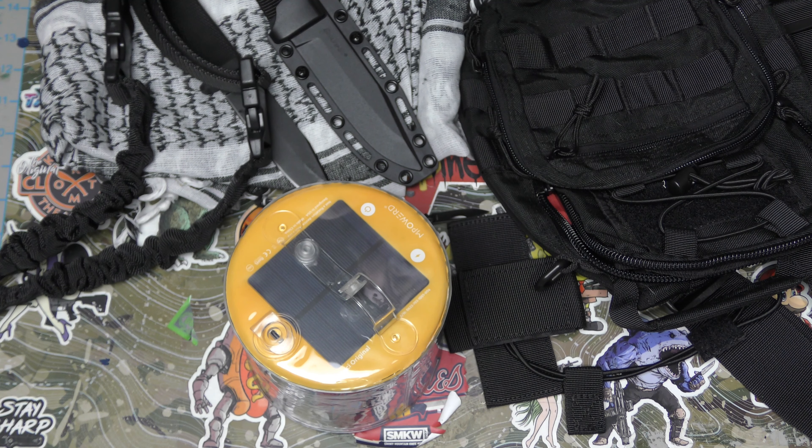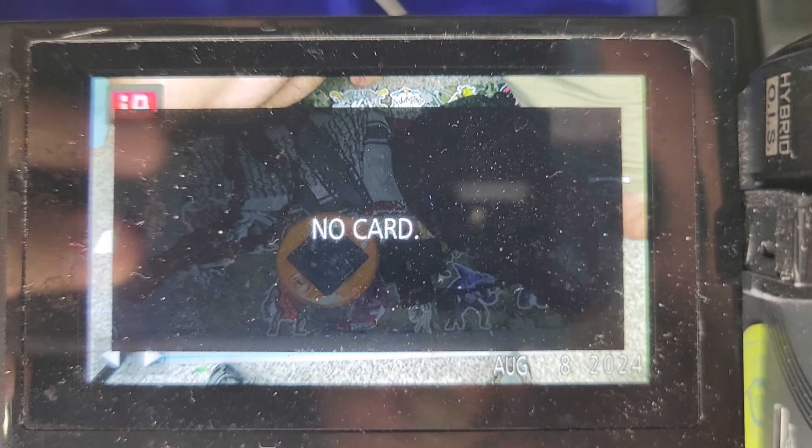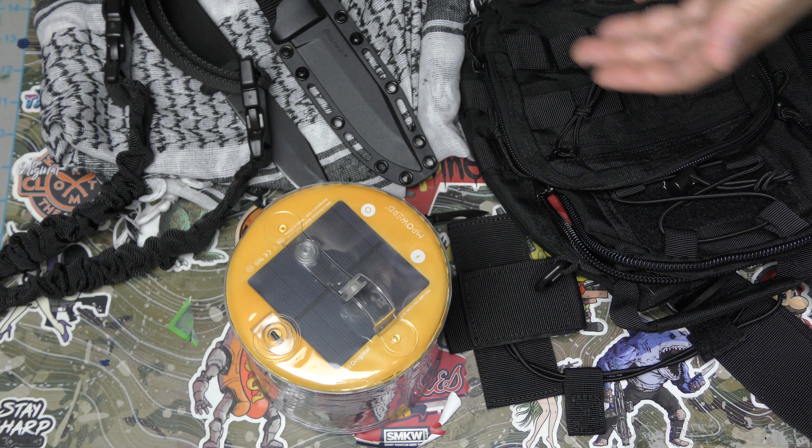Oh hey guys, everything sucks and yes I am back. So see all this stuff — I already did this unboxing, and as I pressed stop at the end of the whole unboxing I got this cool screen on the camera. So I came to find out it recorded a whole whopping two minutes of the actual unboxing, and that's it.